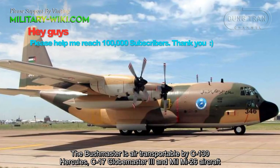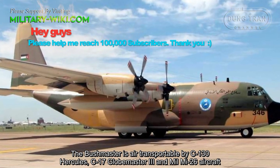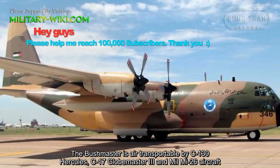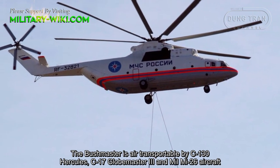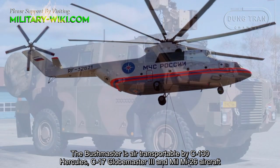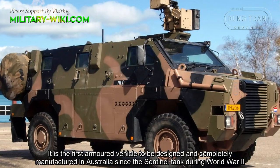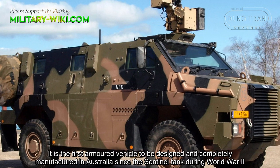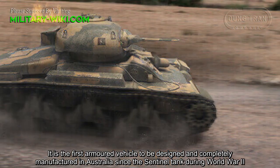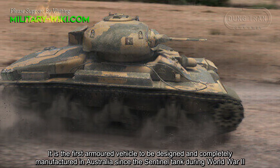The Bushmaster is air transportable by C-130 Hercules, C-17 Globemaster III, and Mil Mi-26 aircraft. It is the first armored vehicle to be designed and completely manufactured in Australia since the Sentinel tank during World War II.